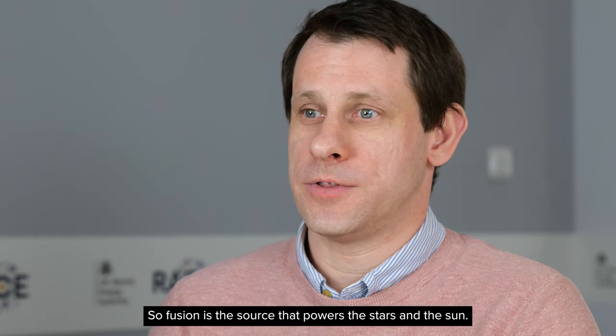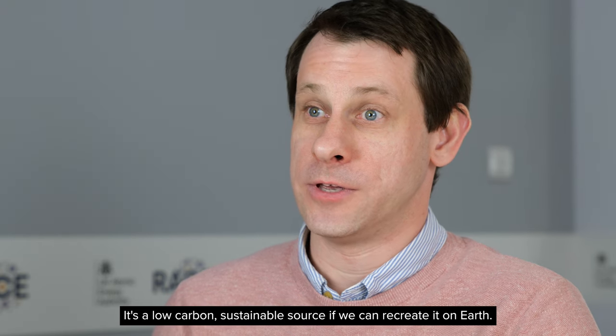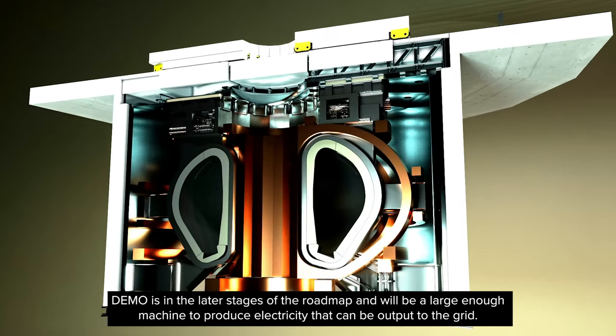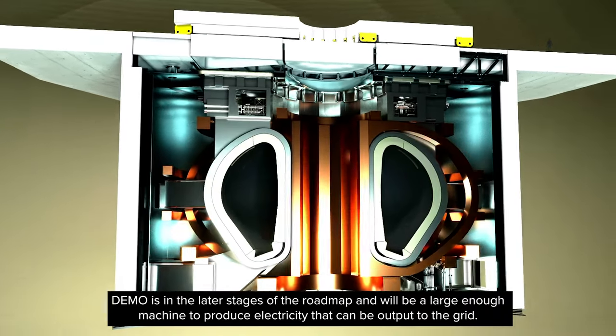Fusion is the source that powers the stars and the sun. It's a low carbon sustainable source if we can recreate it on earth. The European Union has a roadmap to produce electricity from fusion energy. DEMO is in the later stages of that roadmap and will be a large enough machine to produce electricity that can be output to the grid.